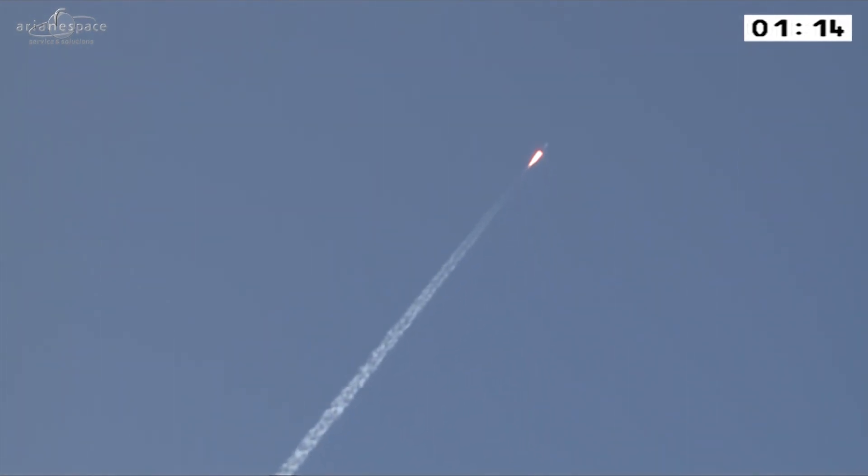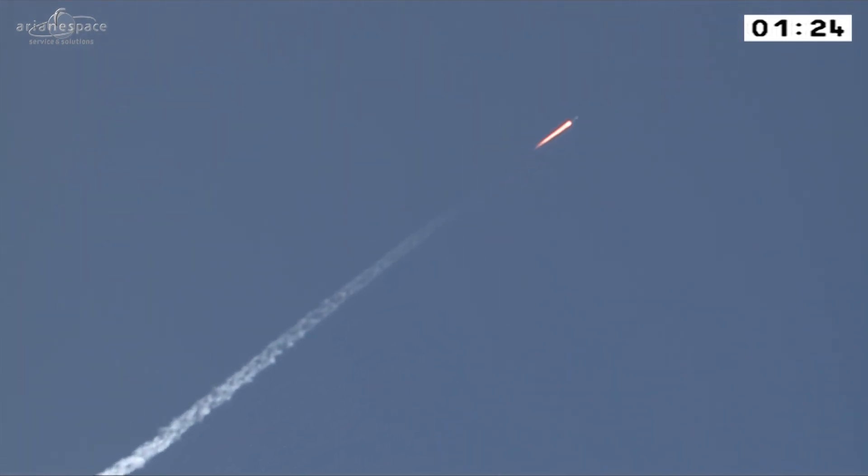There it is, coming out from behind the clouds. The boosters are doing all the work right now, delivering 80% of our thrust. The total thrust is 336 tonnes — that's the equivalent of three Airbus A380s, the great big double-decker planes, or 7,500 family-sized cars.